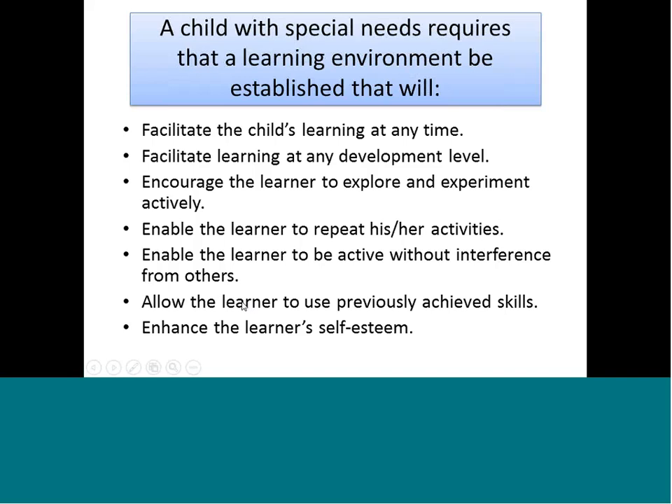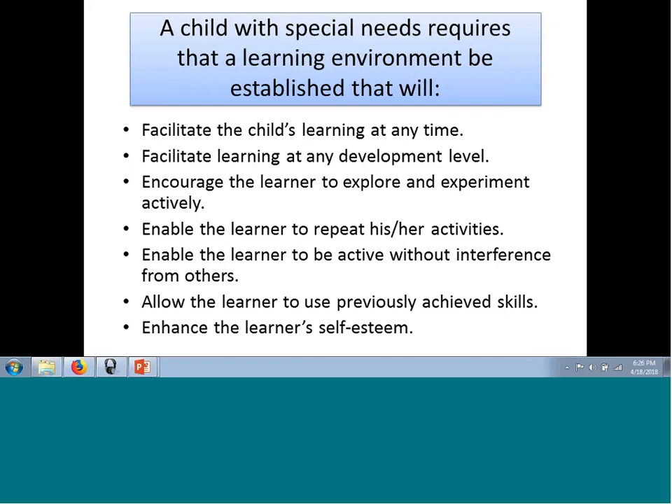Any child with special needs needs an environment that increases and encourages developmental learning. You want to allow the learner to explore and experiment, allow them to repeat their own activity, and allow the child to learn without interference from other people. Adults are always too quick to assist children — they need time to process, time to experiment. They might bring objects to their mouth or bang things, but if that's the level of learning they're at, you have to allow that so they can learn from their own activity. This allows children to gain self-esteem and use previous skills they've learned.